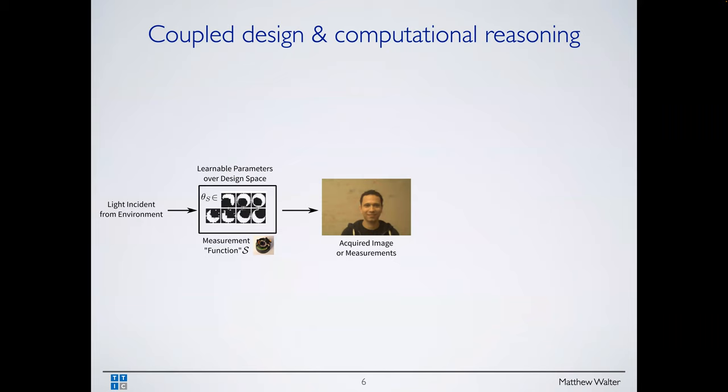What if you had the luxury of designing the camera itself — designing the sensor array — as well as the computational reasoning? Today that's going to look like a neural network that takes the output of this sensor and produces this semantic segmentation.